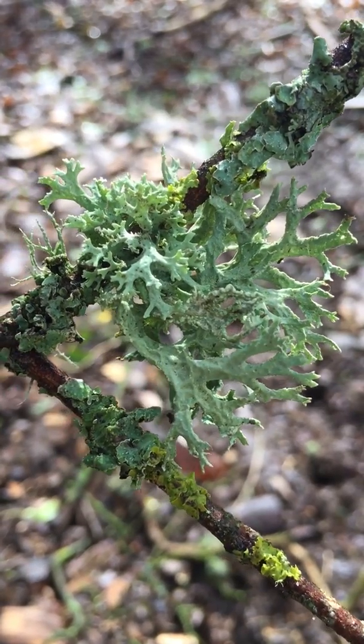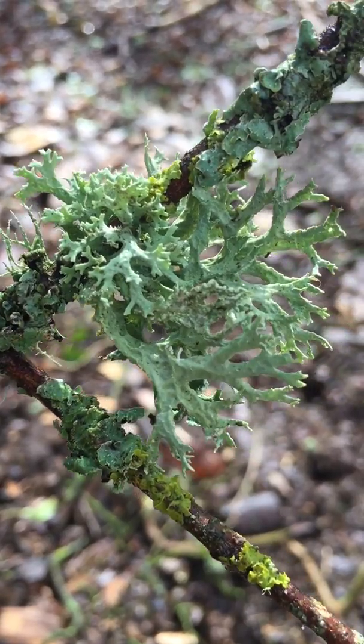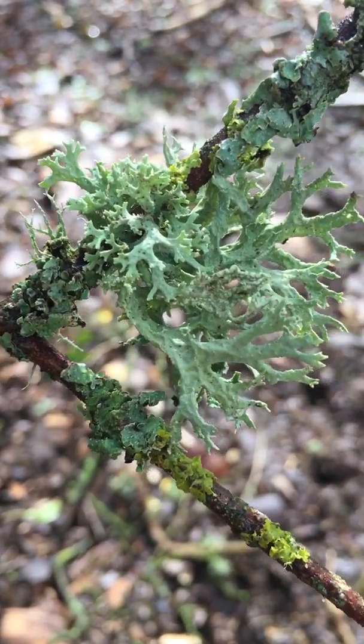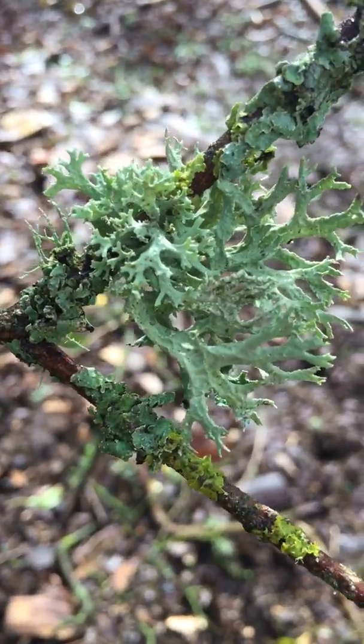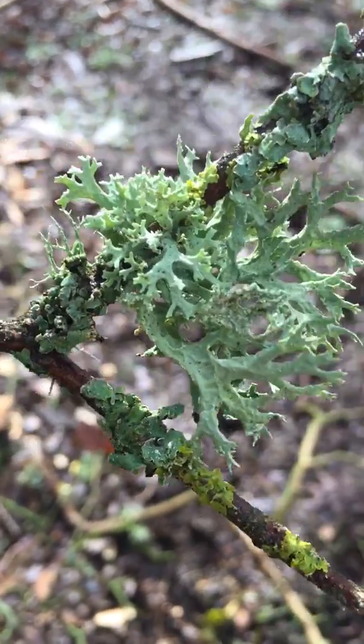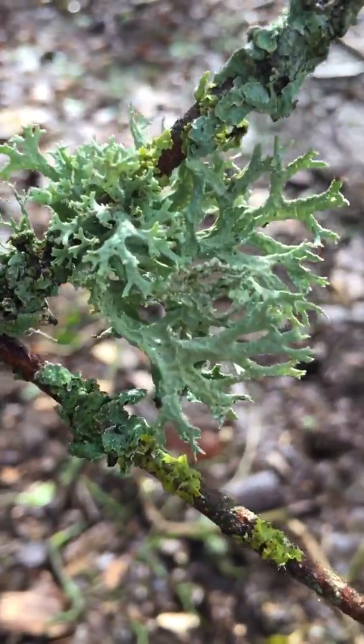Hi everyone, this is Karen Wilding, Early Years and Primary Maths Consultant, holding a piece of lichen which kind of looks like I might be under the sea. But I wanted to pick up something on my walk. You may not have exactly this where you live — I'm very lucky, I have a lot of natural things growing nearby.